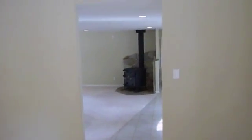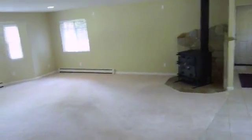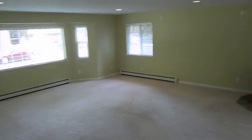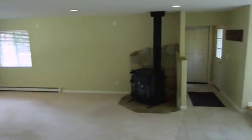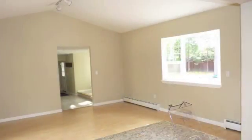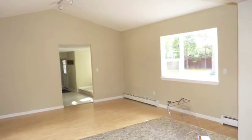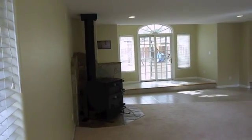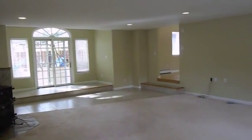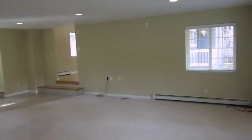Leaving that dining area, it's a couple steps down into that really huge family room. It's got the old wood stove that probably would have to be replaced. Another view of the room towards the backyard and the French doors that lead out there — this is a huge room.